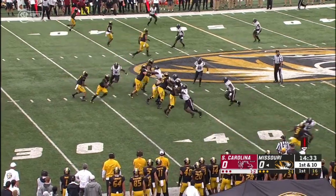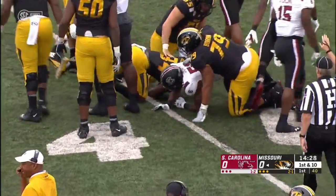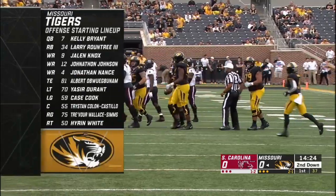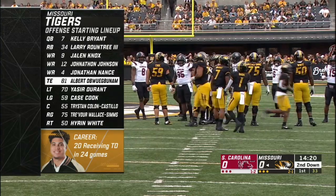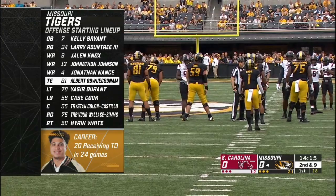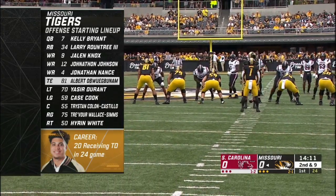Rountree the lone back and they'll feed the big man. Stacked up pretty well by the left side of that Gamecock defensive line. Jonas Jones in on the stop for Carolina. There is the starting lineup for Mizzou. Albert O, also known as Albert Okue Bunam, one of the top tight end targets in the country — a potential first round draft pick.